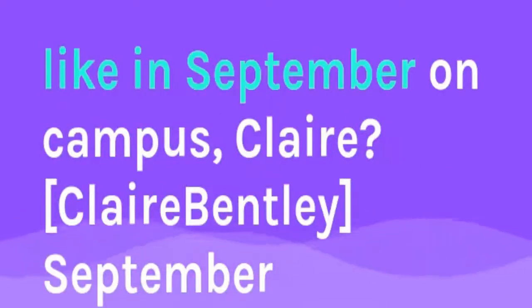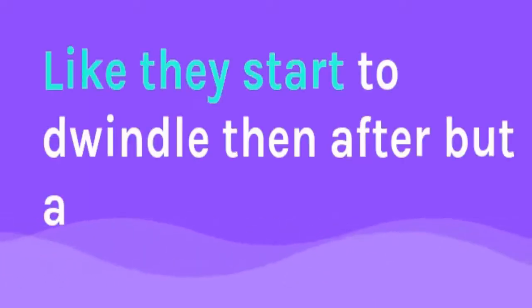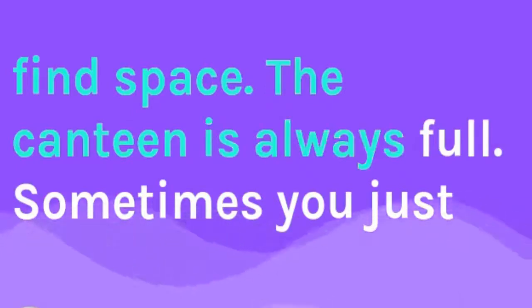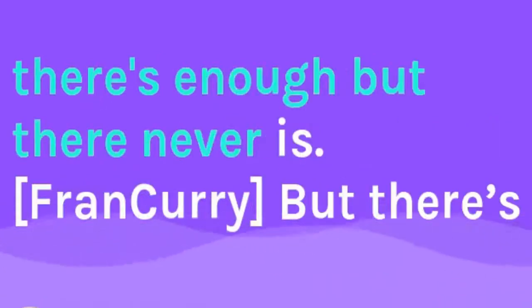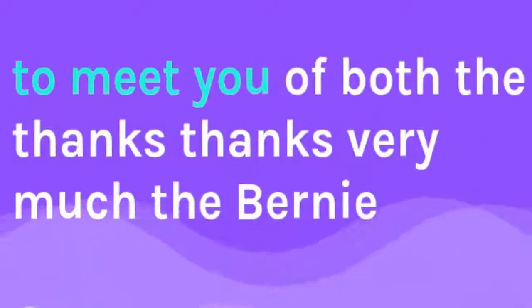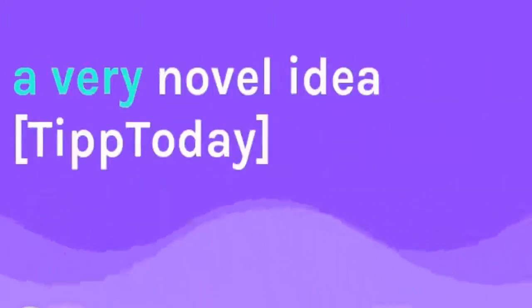What's the atmosphere like in September on campus, Claire? September is when there are the most students — they start to dwindle after that. All the classrooms are always full, you can never find space. The canteen — sometimes you just have to stand because there's never enough space, even when you think there is. But there's always a buzz — always people everywhere. It's always a pleasure to meet you both. Thanks very much, Bernie, and thanks to Claire as well. Well done on what is a very novel idea.